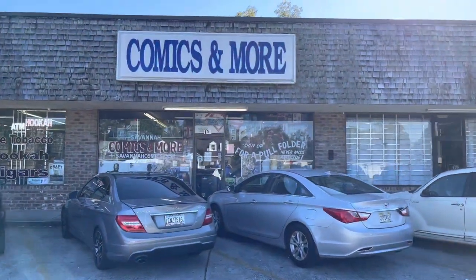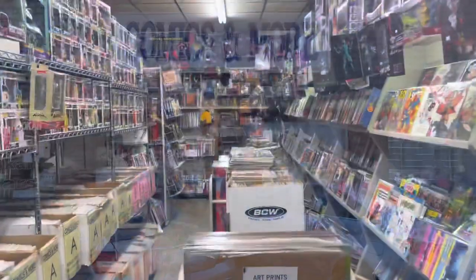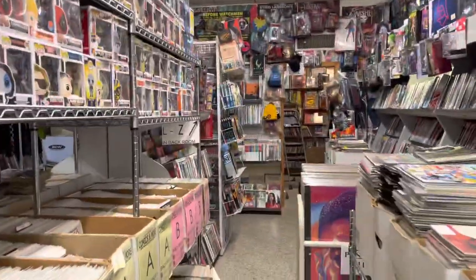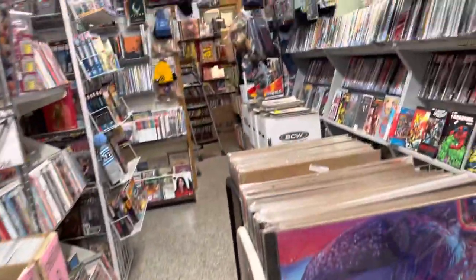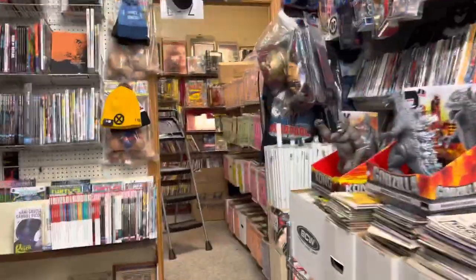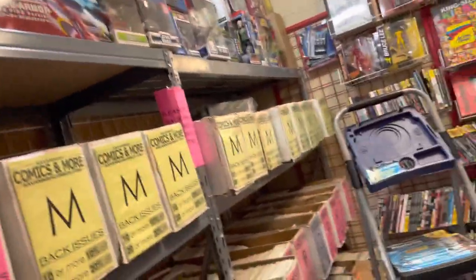Next: Savannah Comics and More. Oh my gosh — this place was loaded. It had back issues, Silver Age, might have even had Golden Age stuff. We were digging, digging, digging. We were looking at the prices and I was like, surely these aren't the actual prices. I took them up to the counter, the guy said yeah, those are the prices. My jaw literally hit the floor. We bought nothing here.